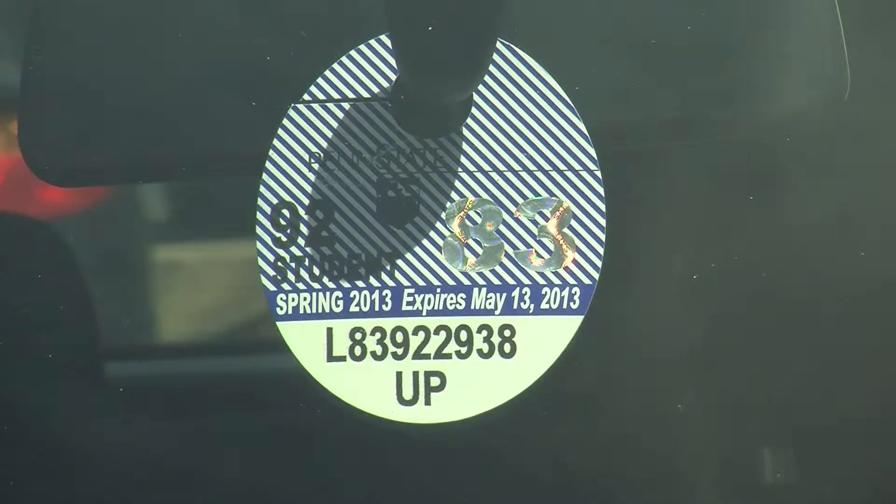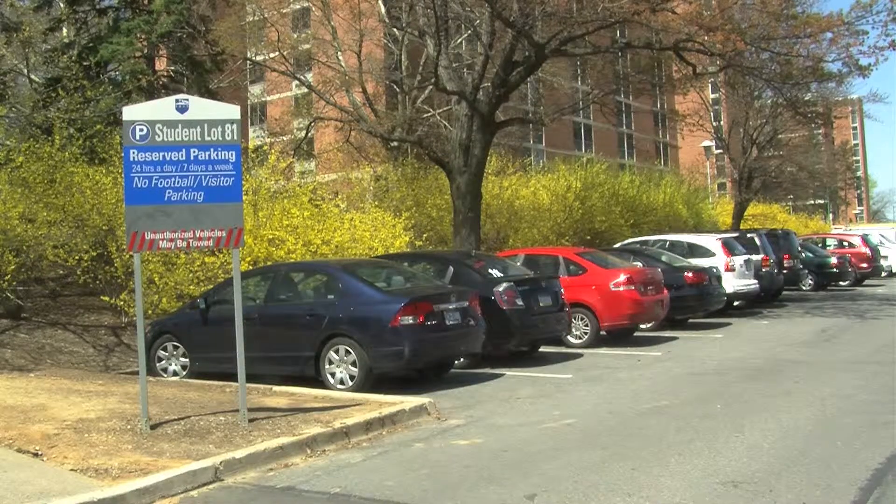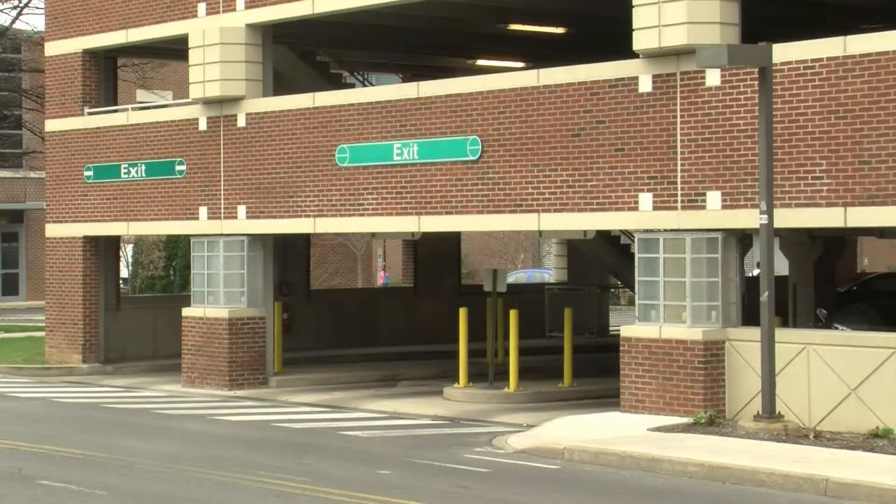For students living on campus, parking for the full academic year can cost up to $640, and for faculty, up to $1,000.